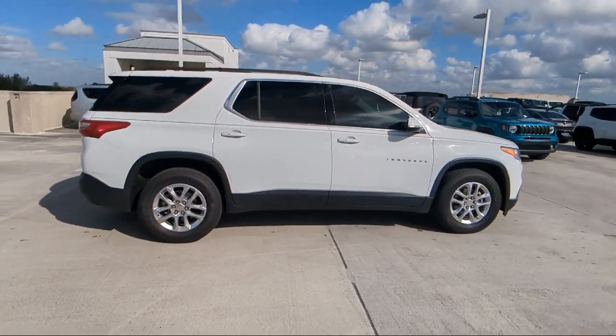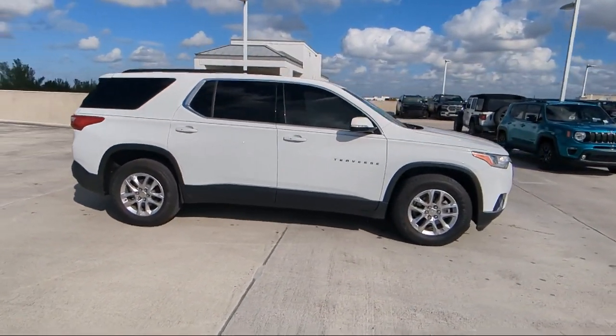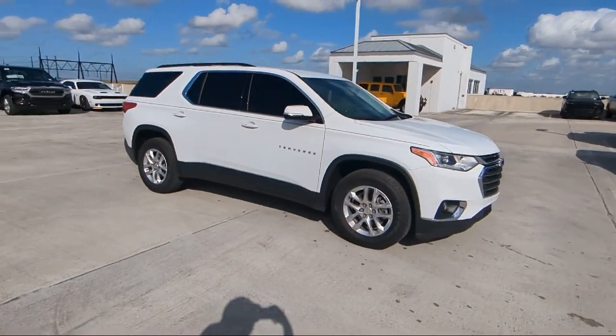Keyless Entry, Chevrolet Infotainment 3 Plus System, and has less than 30,000 miles on the odometer.